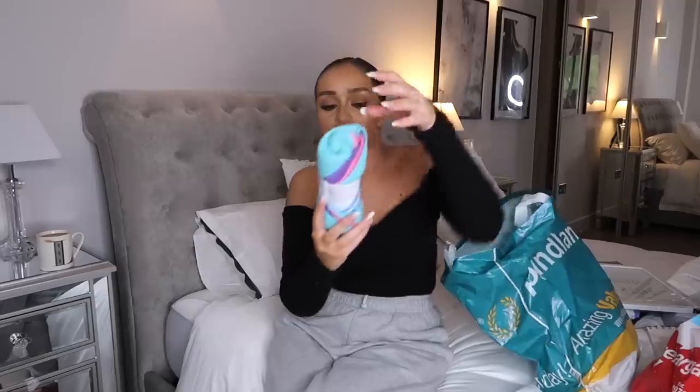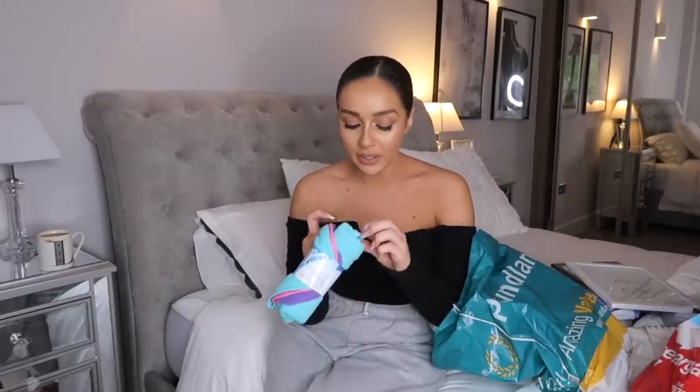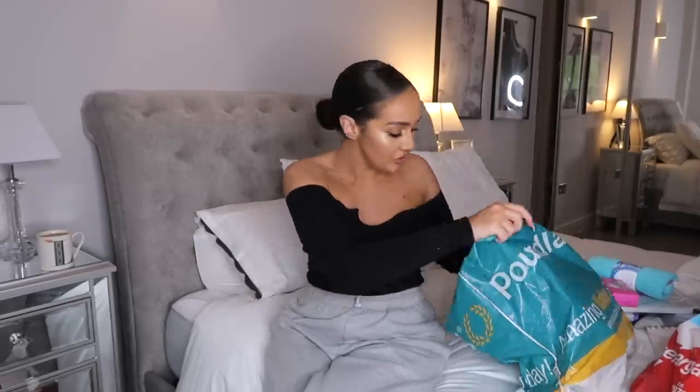I picked up some microfibre cleaning cloths - just a four-pack in pink, blue, purple and turquoise. I then also picked up this Vanish stain bar because I had a stain on a top the other day. I feel like these are really handy to have - if you have a stain on a top, it's only a pound and Vanish is always a good brand to get rid of stains.